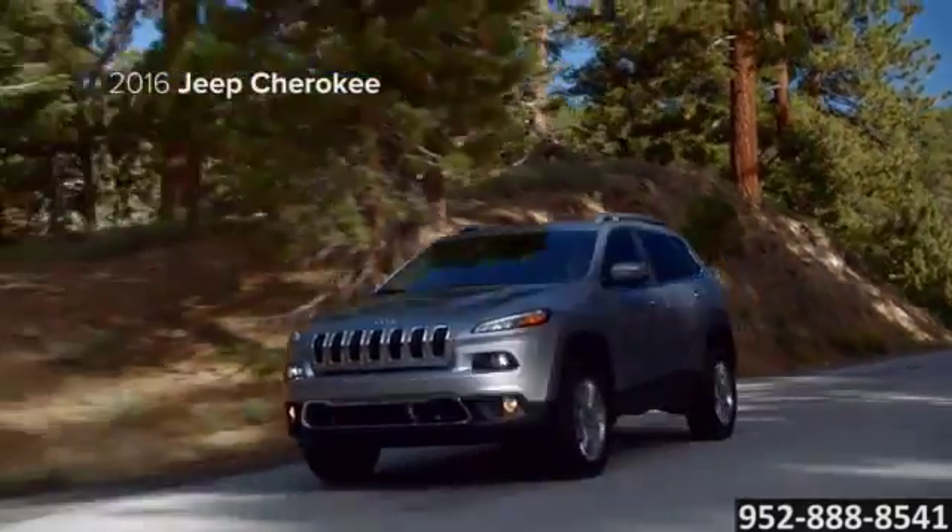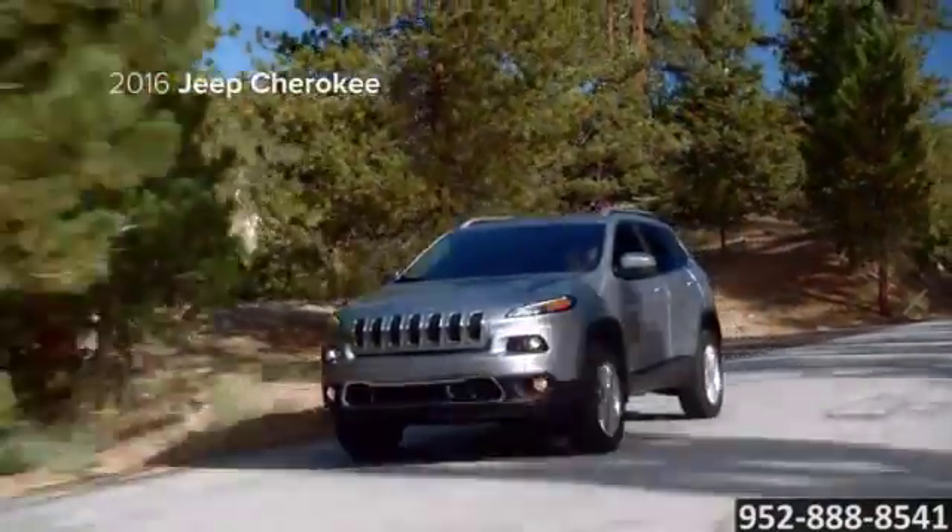The new 2016 Jeep Cherokee — your ticket to everyday adventure.